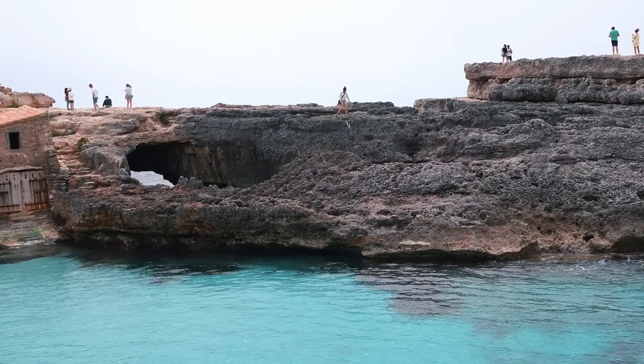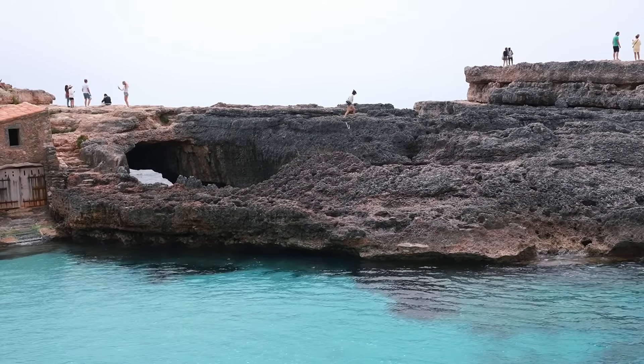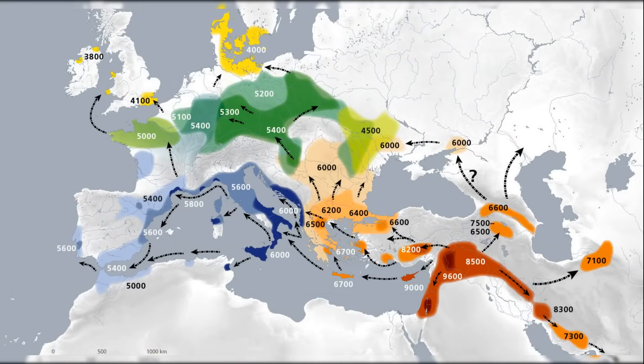The DNA analysis of the Neolithic communities responsible for constructing Stonehenge highlights a fascinating connection to the Mediterranean. These early farmers, whose ancestry traces back to Anatolia, took a circuitous route to Britain, travelling westward across the Mediterranean before finally reaching the island's shores.